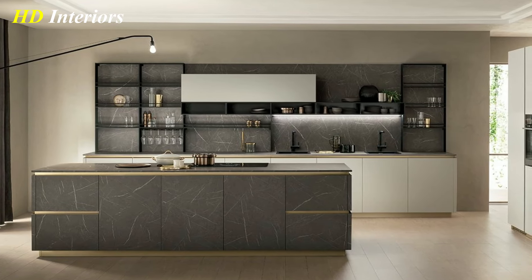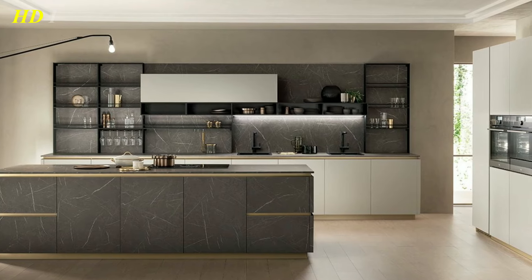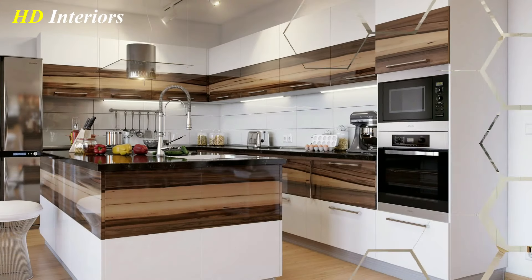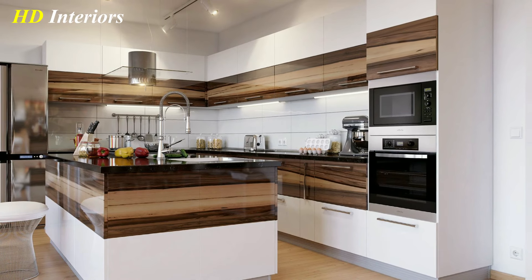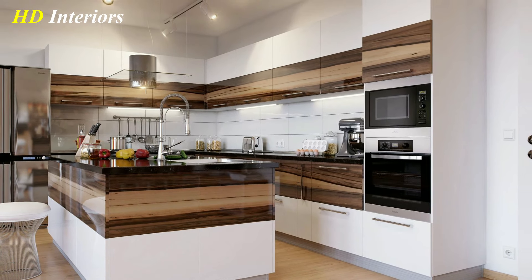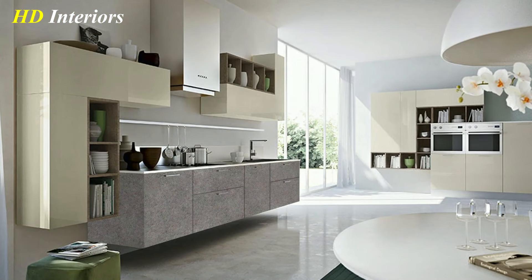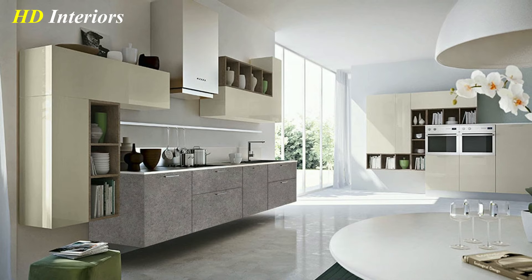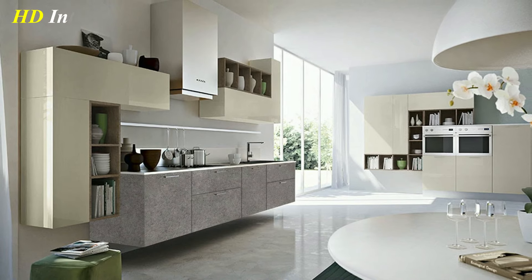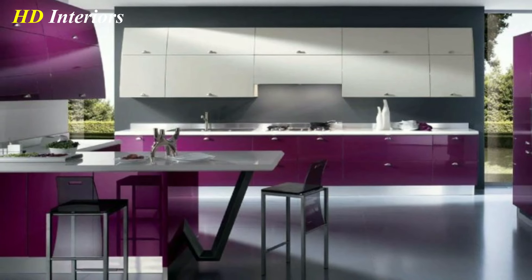Make lighting a statement feature. What's a luxury kitchen without enough light to truly appreciate it? A true showstopper of a chandelier is sure to impress, and will bring plenty of light into your kitchen, making it appear more spacious. It's also easier to prepare and cook food in a good light. A striking chandelier will instantly make your kitchen stand out.